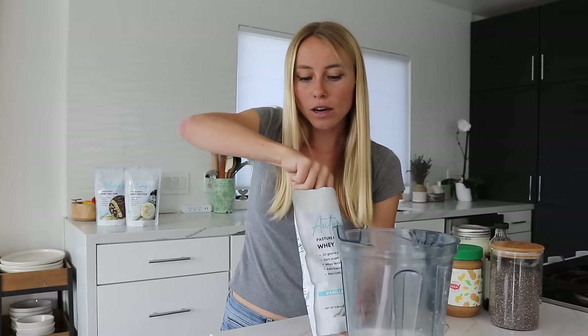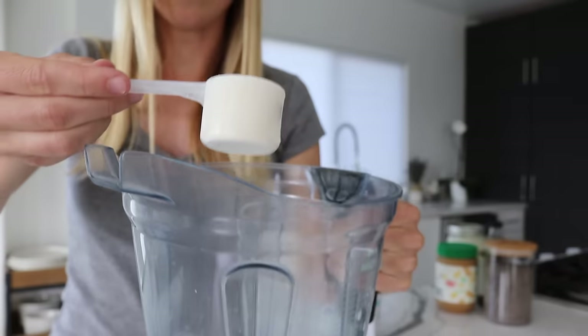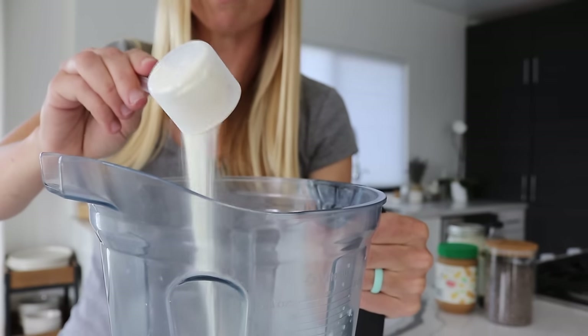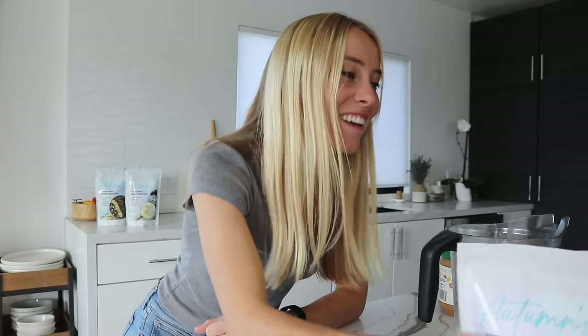You also get the creaminess from the Greek yogurt. One thing I did when designing my protein powder was specifically make sure it blended well, didn't clump, and tasted amazing in every recipe. You can use a full serving of protein powder or add in a half serving, which is one scoop.